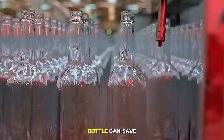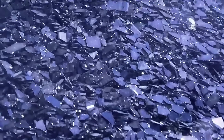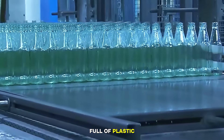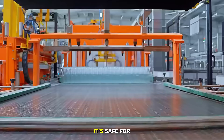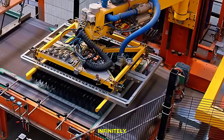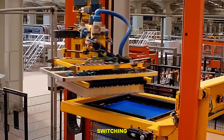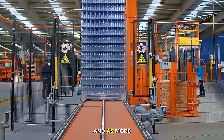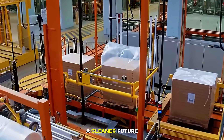A single recycled bottle can save enough energy to power a computer for 25 minutes. In a world full of plastic pollution, glass is becoming more popular again — it's safe for food and drinks, it doesn't leach chemicals, it's reusable, infinitely recyclable, and strong and attractive. More brands are switching back to glass packaging for health, environmental, and quality reasons, and as more recycling systems grow, glass bottles are becoming an important part of a cleaner future.